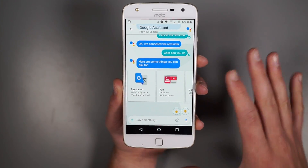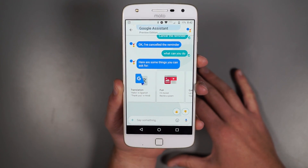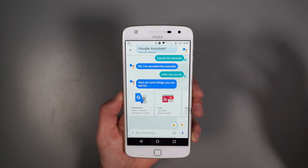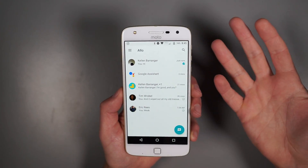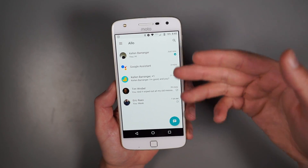Keep in mind this is a preview edition of the assistant, so it's not going to be the full blown idea that Google probably wants to push forward. Outside of assistant, this is a messenger first and foremost - let's talk about it as a messenger.